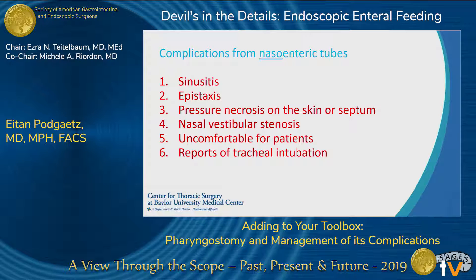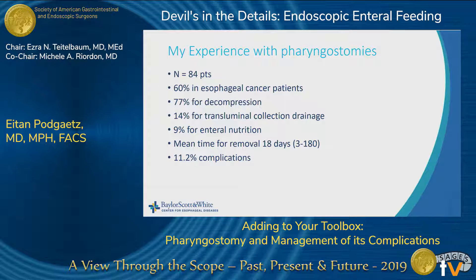Any tube can have complications. My published experience covers 84 patients with pharyngostomies: about 60% for esophageal cancer decompression, 14 for transluminal drainage of contained esophageal perforations, and about 10% for enteral nutrition. The mean time for removal was about 18 days, but some patients still had their tube at nearly half a year at time of publishing. There was about an 11% complication risk, and most occurred in the early experience.